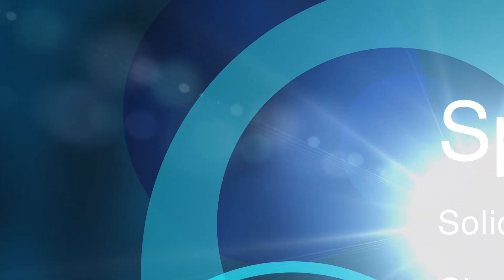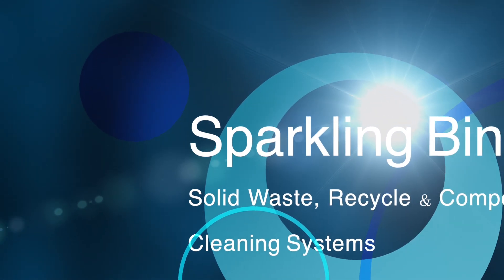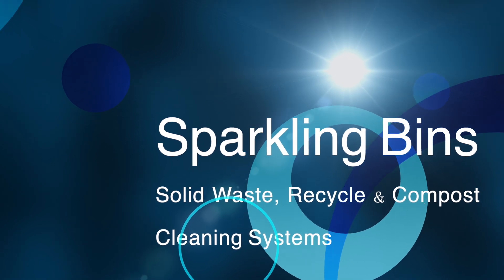John Conway from Sparkling Bins. Thanks once again for tuning in and watching one of our updates. The following is yet another one of our commercial residential two-in-one dumpster and bin washing trucks going out to the great state of Louisiana.